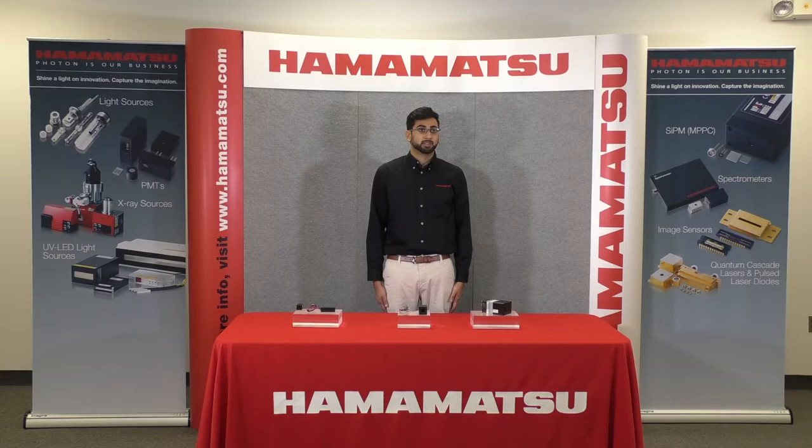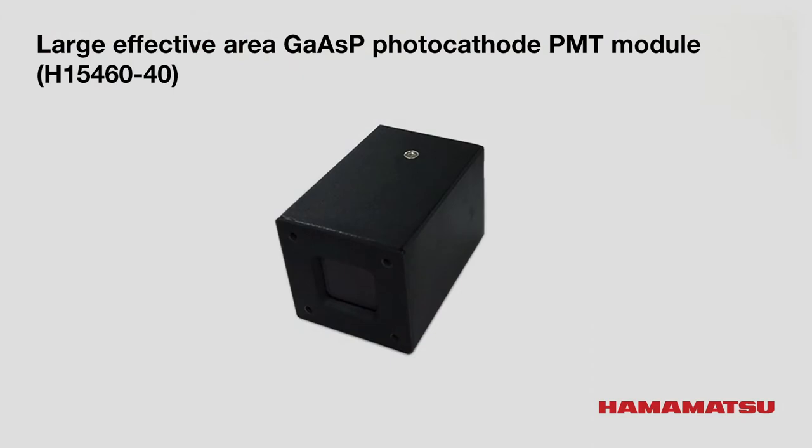Some of these products are the H15460-40. This is the GaAsP photocathode wide effective area PMT module. This product was developed based on the feedback of the multi-photon microscope market. It can capture more fluorescence spread over a wide area and has a built-in broadband low noise amplifier of 30 megahertz.